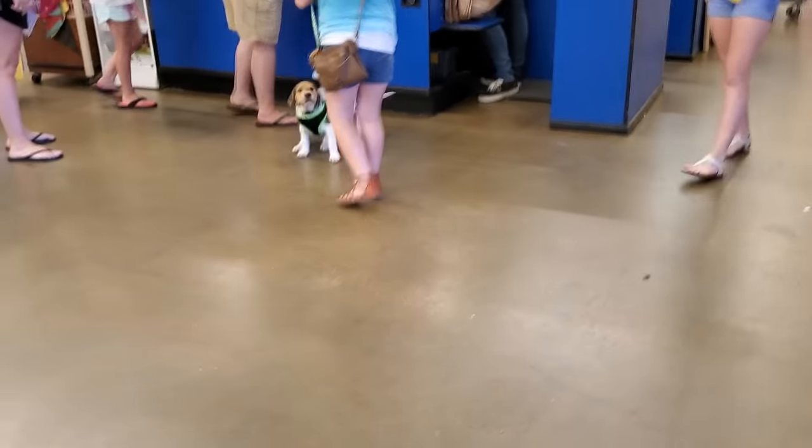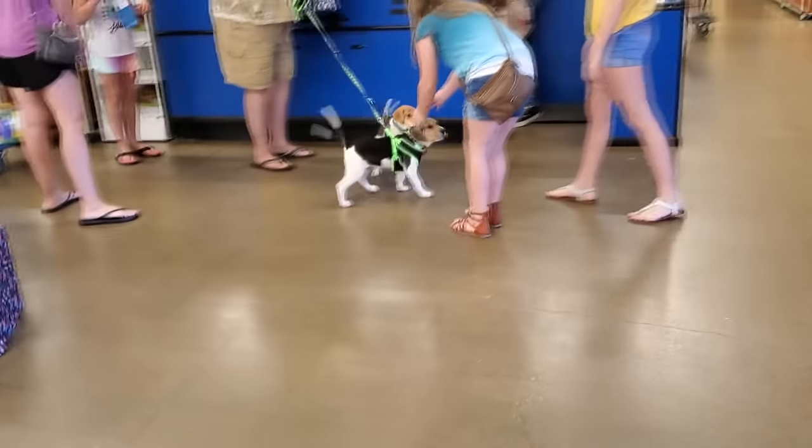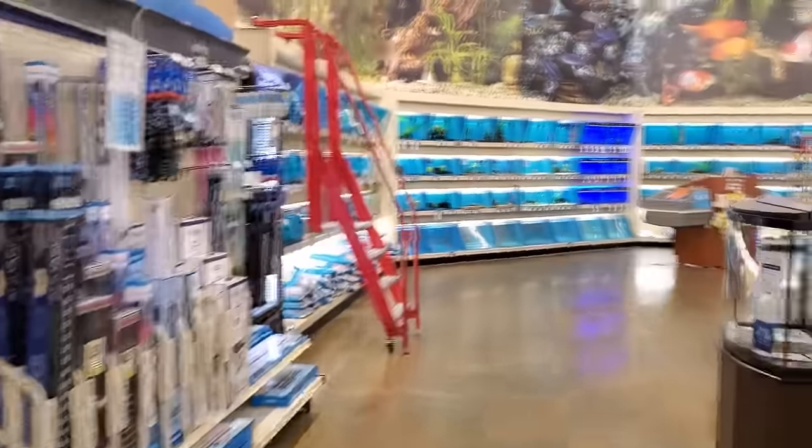Alright guys, so I was driving by PetSmart. It's not abandoned, it's not anything crazy. I just thought we'd go in and see if there were any friends in here. Puppy friends! Pupster friends! Right in the door we see pupster friends. Alright, let's see what we find over here.